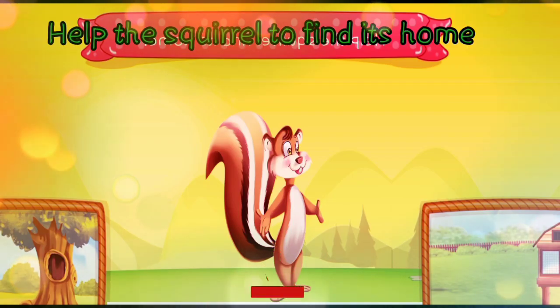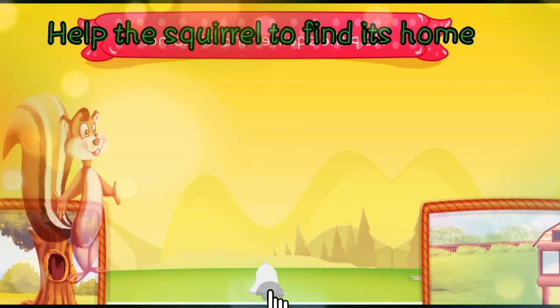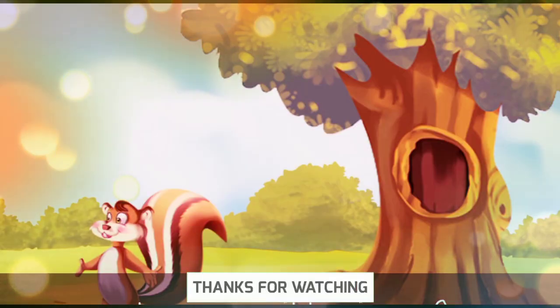Help the squirrel to find its home. In the tree or in the coop? The squirrel lives in the tree.